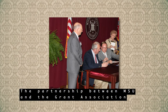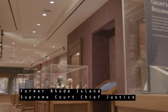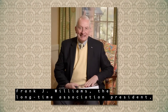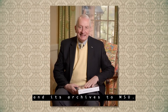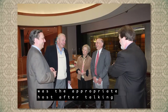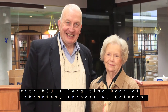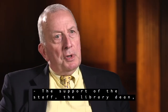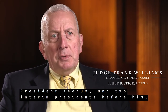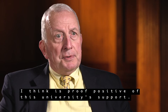The partnership between MSU and the Grant Association didn't develop by accident. Former Rhode Island Supreme Court Chief Justice Frank J. Williams, the longtime Association president, led efforts to relocate the organization and its archives to MSU. Williams confirmed his belief that MSU was the appropriate host after talking with MSU's longtime dean of libraries, Francis N. Coleman. The support of the staff, the library dean, President Keenum, and two interim presidents before him, I think is proof positive of this university's support.